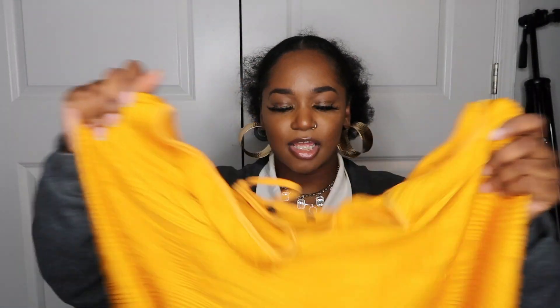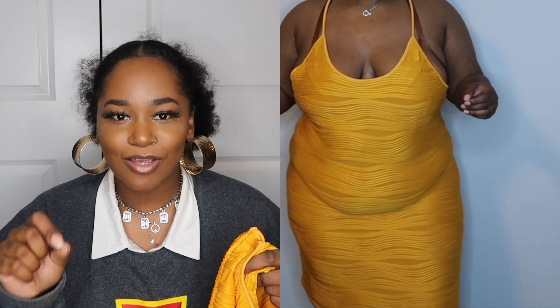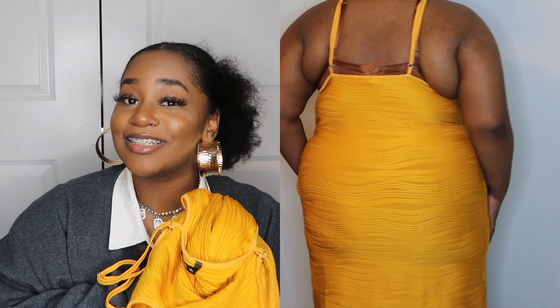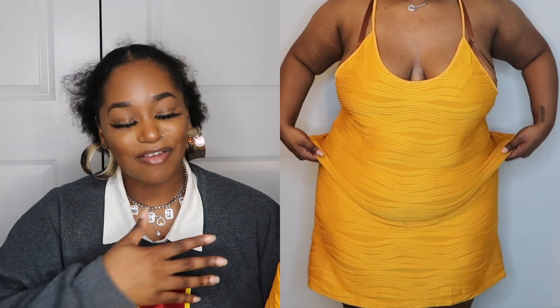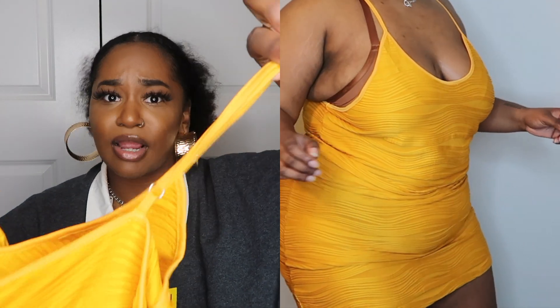Now this dress — look at the color, look at the detail, it's fire. This is the plus backless cami dress and it was 15 dollars, size 2X. Honestly it wasn't exactly what I thought it was going to be, but I ended up really liking it once I scrunched it up and made it work. It has an adjustable strap which is great because it was a bit too big — there's a lot of space in the boob area.